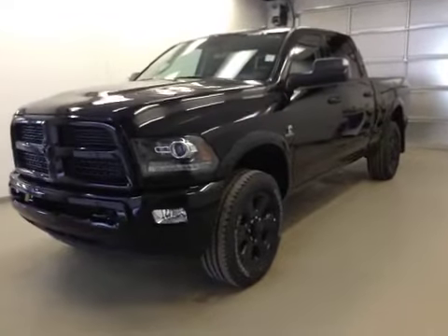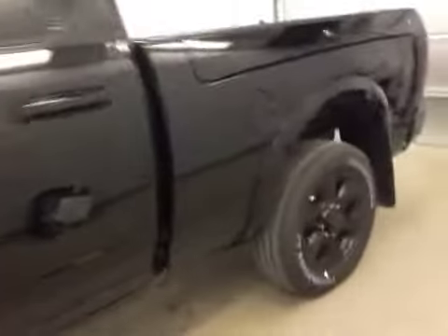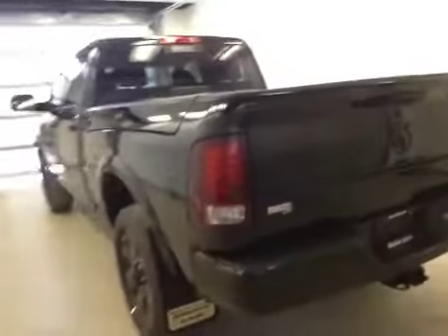This is stock number A5169, a 2015 Dodge Ram 2500, a Laramie Crew Cab, four-wheel drive. Exterior color is black.